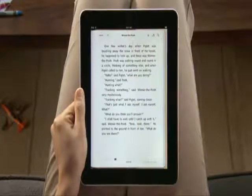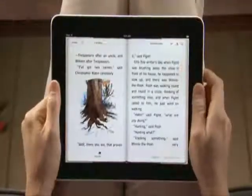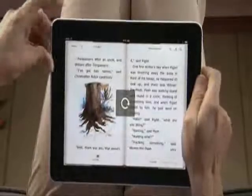Turn iPad to landscape, and you'll see two pages side by side. You can also lock the screen orientation here, so you can read with iPad on its side. Perfect for reading in bed.